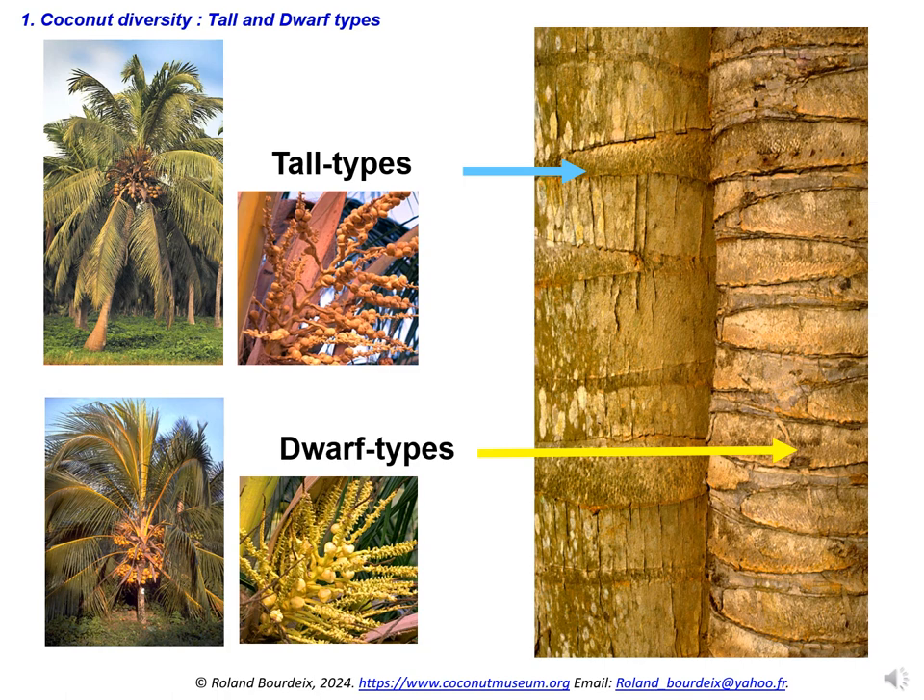The gap between two leaf scars makes it possible to distinguish the two types of coconut palm. For the tall type, the distance between two leaf scars is generally higher than 5 cm. For the dwarf types, it does not exceed 2.5 cm.